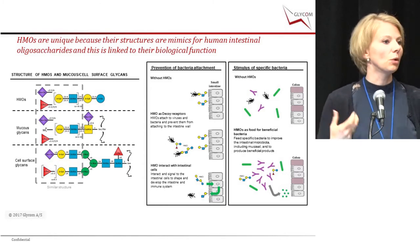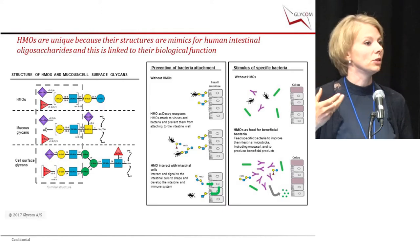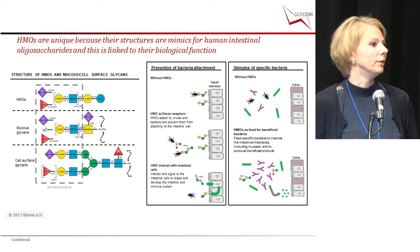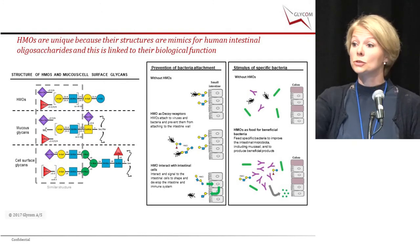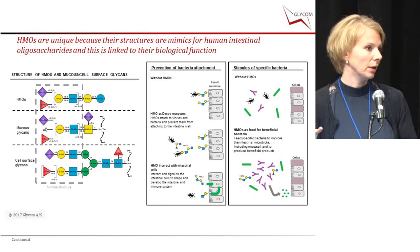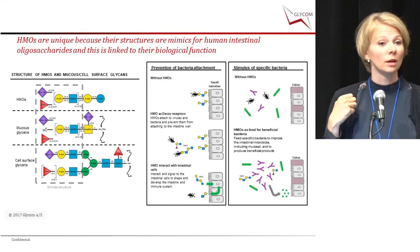HMOs can function as decoy receptors. Pathogenic bacteria and viruses are quite structure-specific — they adhere to specific structures. HMOs may trick pathogens into adhering to HMOs instead of the epithelial cell or mucus layer, thereby inhibiting infection. In vitro studies have also shown that HMOs can affect the gene expression of glycans on epithelial cells, changing the structure and further inhibiting adhesion of pathogens, while also helping develop or mature the gut barrier. A key effect is the ability of specific bacteria to utilize HMOs, which is clear from infant studies.